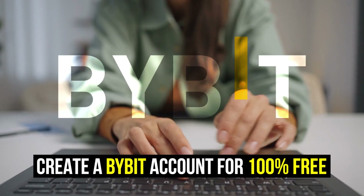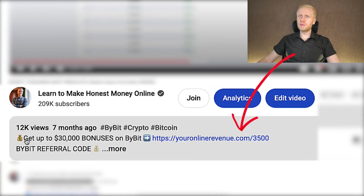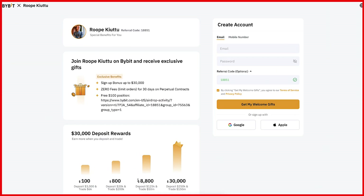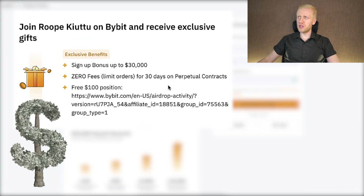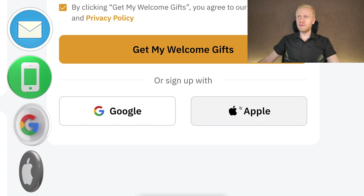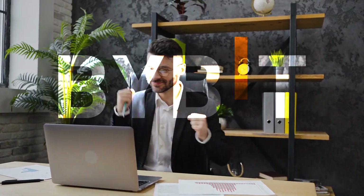When you want to start making money on Bybit using any bot or any method, you need to create a 100% free account. I will leave a link in the description and in the pinned comment where you can get up to $30,000 worth of sign-up bonuses. After clicking the link, you will land on a registration page where you can create your account using your email address, phone number, Google account, or Apple ID — all 100% free.